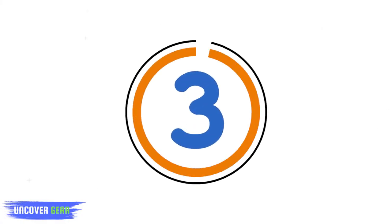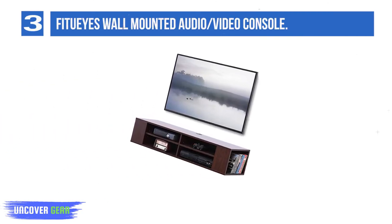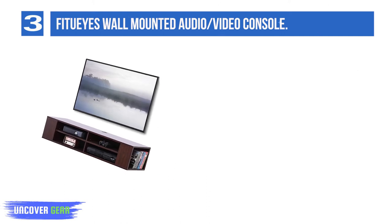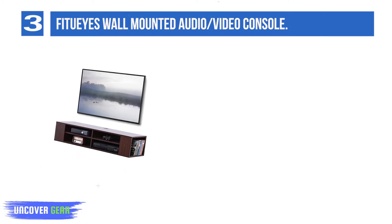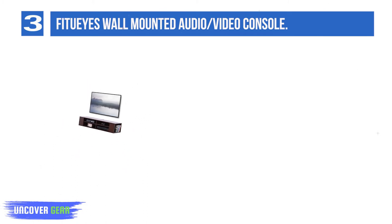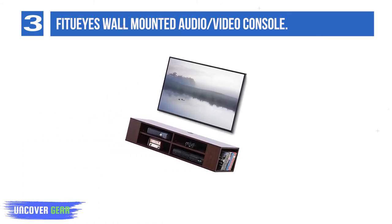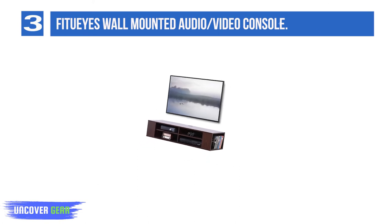List Number 3: Fit UI's Wall Mounted Audio/Video Console. This console has a lovely and smart design, and we love how it has a space-saving design. The product does not support a television of every size. However, the hanging system is strong and made of tested metal. We also appreciate the fact that it conceals all the wires and cables with ease.